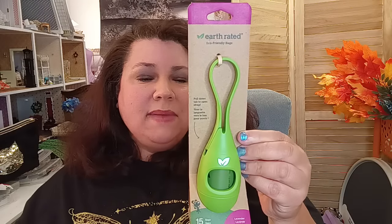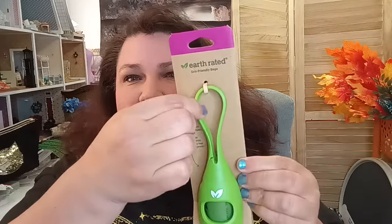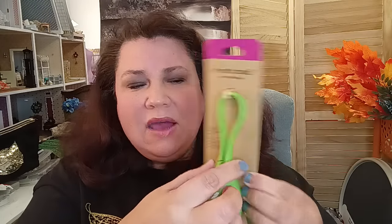In the pet department, I got this for my sister — it's the Earth Rated eco-friendly bags. Pull down the tab to open, includes 15 bags, and they have a lavender scent. This is for when you walk your pet and clean up behind yourself. It has a nice soft loop that's pliable, and then the hard container part holds the bags. I thought that would be a nice gift for her — for Loki, the family pet.